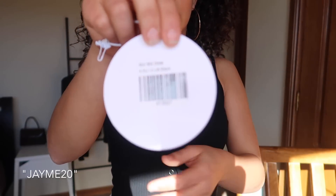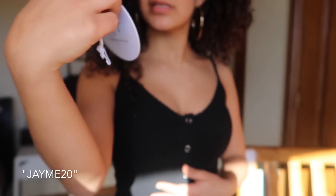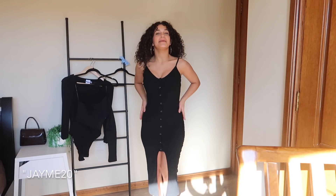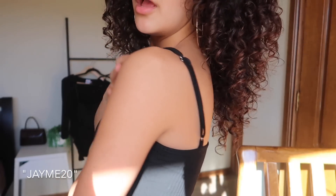My last piece of clothing is the Muir midi dress in black, size 4. I love this dress — I wore it out yesterday and posted a photo on Instagram wearing it. It's a little bit sexy but not too sexy.